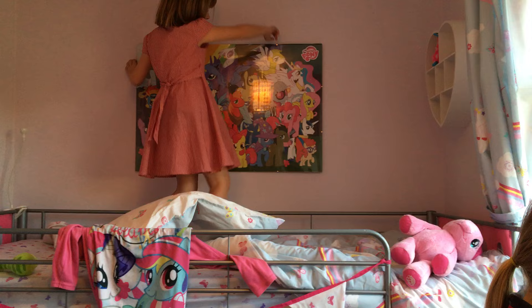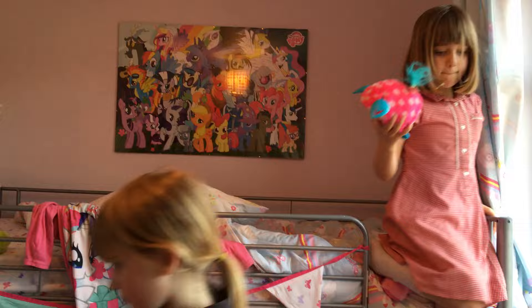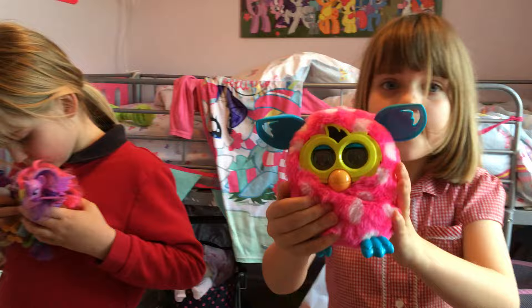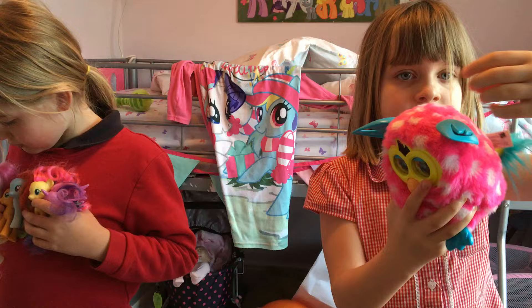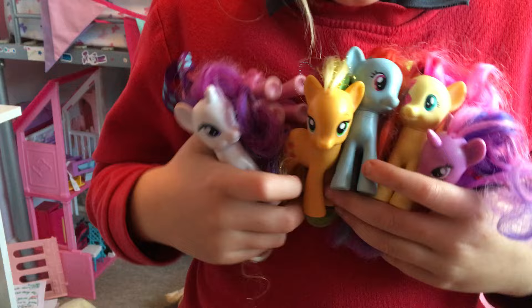So this is Spitfire, and this is DJ Pon-3, and this is the biggest princess. And this is my little Furby, actually. I'm gonna bring it down. So this is a Furby — it's got a little cute tail and big ears. It's lovely and fluffy!